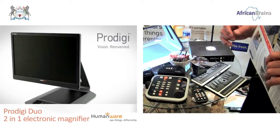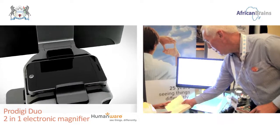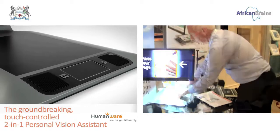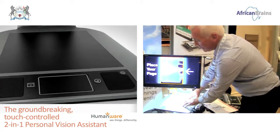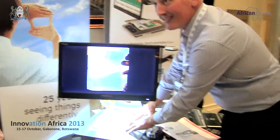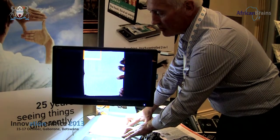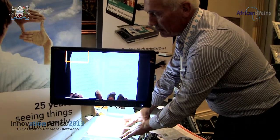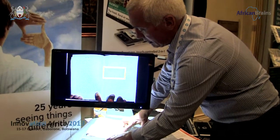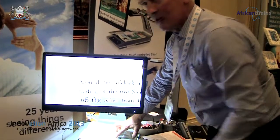Then we move on to more advanced low vision devices like this one here. This device would enable you to put some text underneath it. I'm going to put the text on sideways. You've got to remember that a partially sighted person can't read the text that size. What it does is it takes the text and then turns it around in the right way. You can just move the highlighter down to an area that you want to read, double tap with a single tap and it takes you exactly to that point.